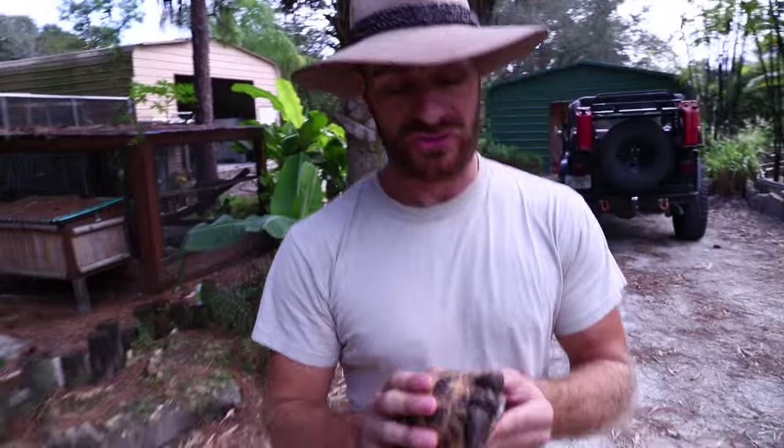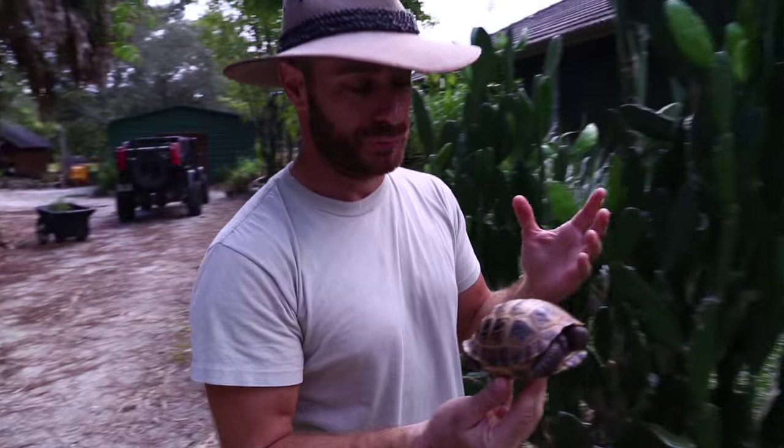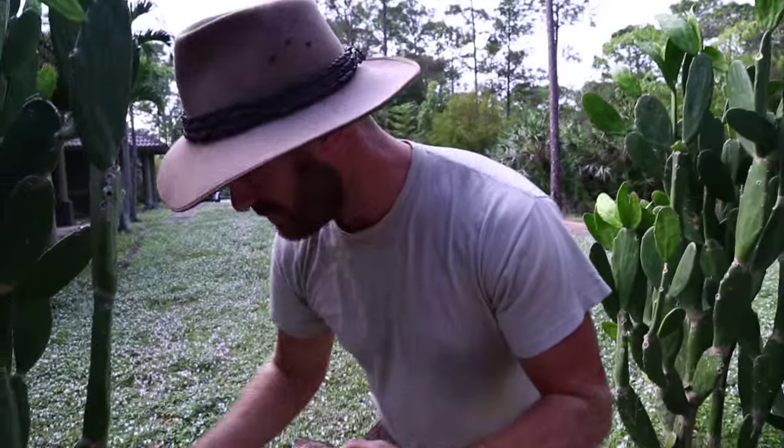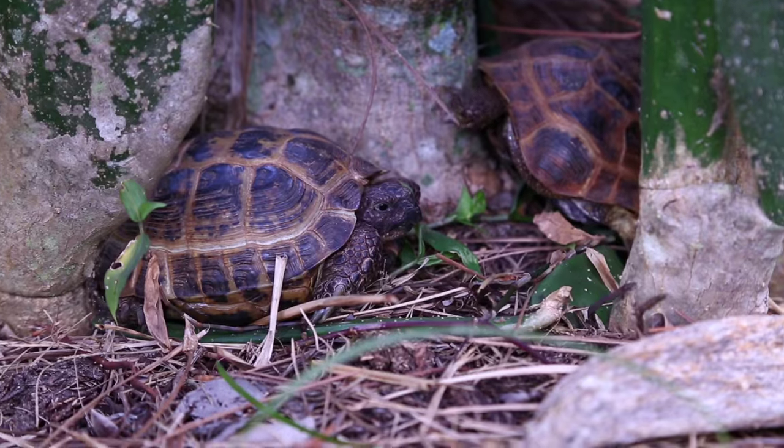The Russian tortoise is definitely the most popular pet tortoise in the United States right now, and that's for good reason. This animal right here actually doesn't attain a really large size. In fact, this is a full-grown male, and I actually have two others that are hiding in the cactus. I want to sit down and relax with these tortoises.